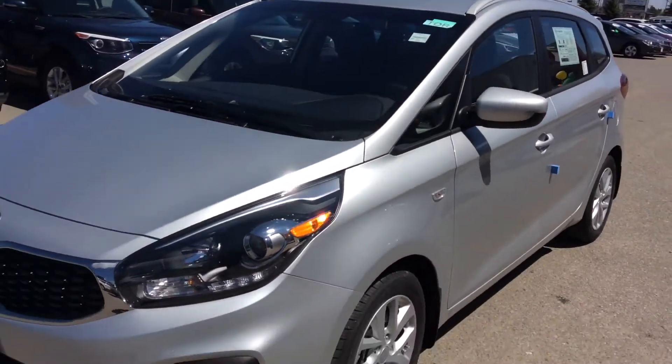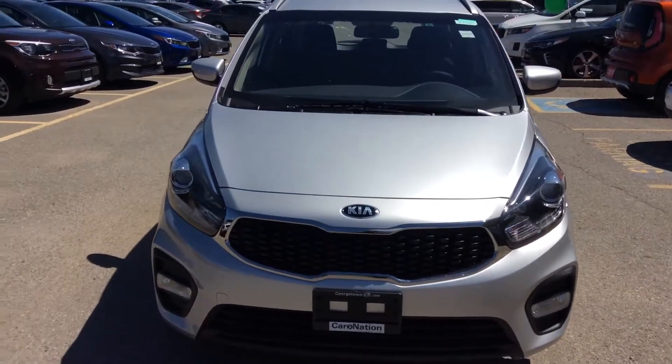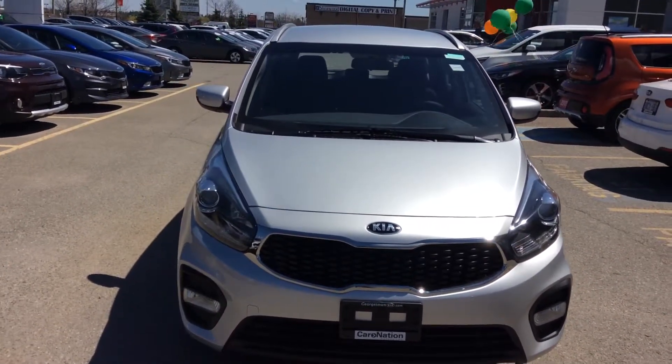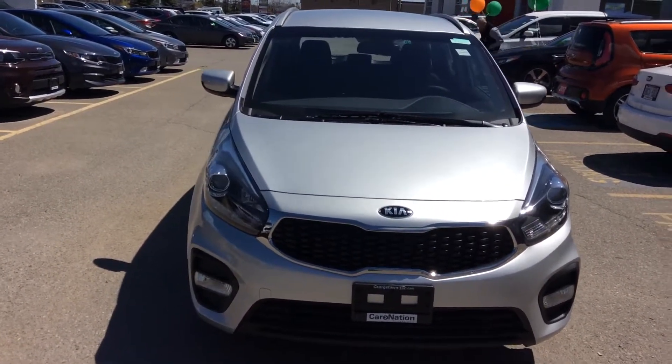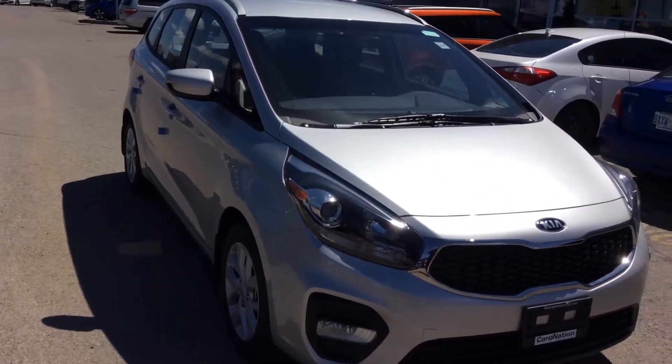This is the entry level of the Kia Rondos. If you can please give me a call back at 905-877-7818, this way I can find out exactly what you are looking at. 905-877-7818. Have a wonderful day, bye-bye.